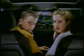Here we are. I still can't believe my dad let us even touch his new car. Oh, yeah? I think it came with the car.